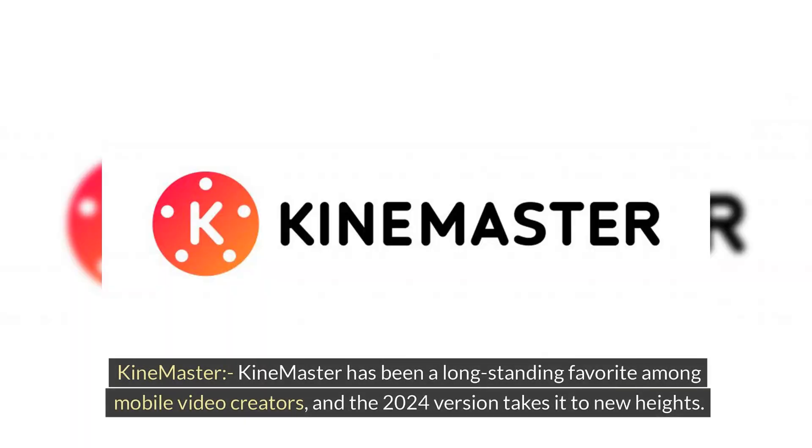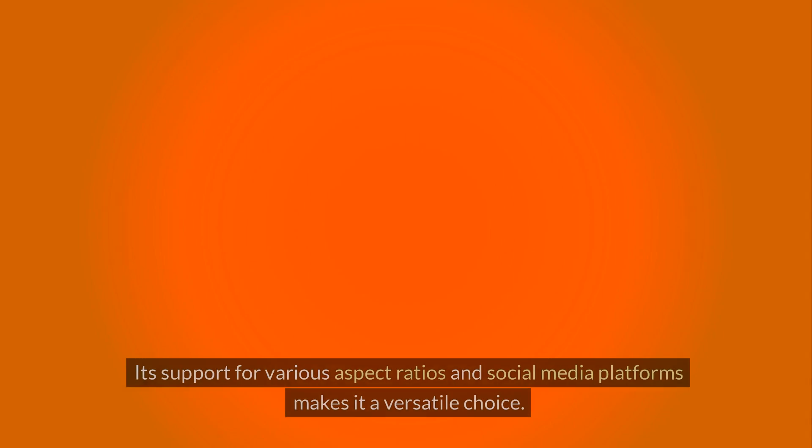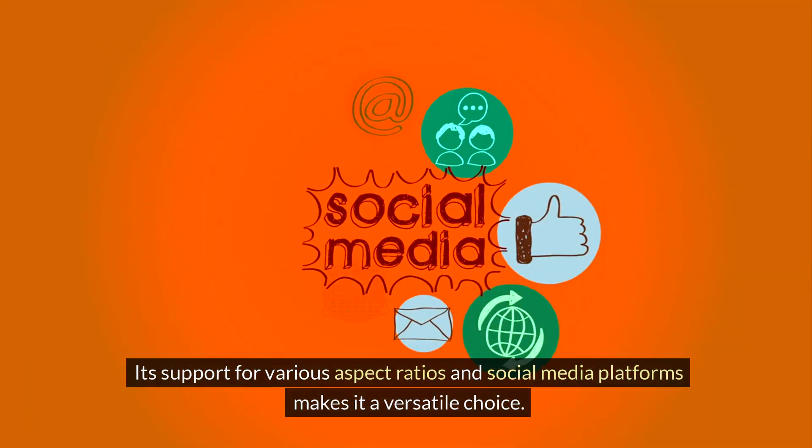KineMaster. KineMaster has been a long-standing favorite among mobile video creators, and the 2024 version takes it to new heights. With advanced features like multi-layer compositing, motion tracking, and a vast collection of royalty-free assets, KineMaster empowers users to create visually stunning videos with ease. Its support for various aspect ratios and social media platforms makes it a versatile choice.